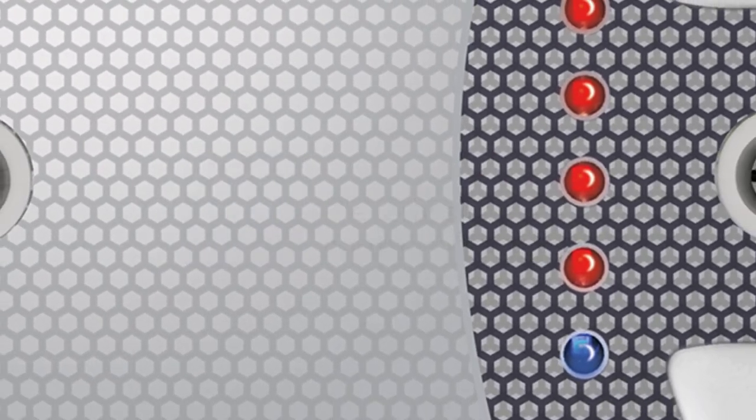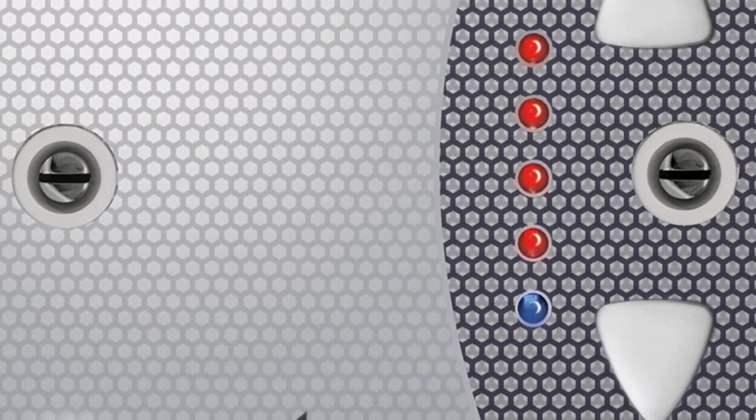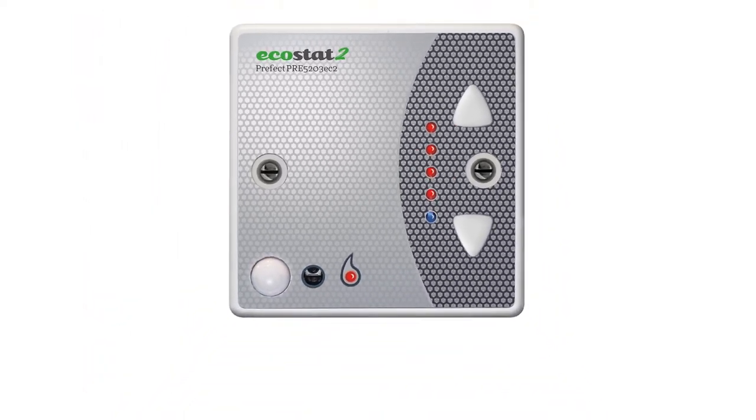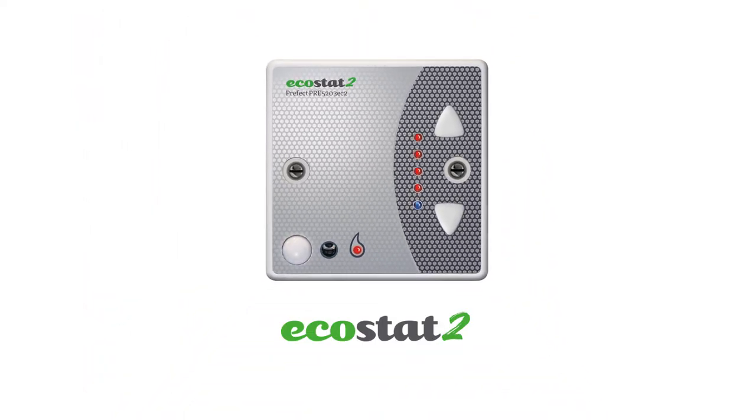Prefect supply the heating control in your accommodation. You may have noticed a Prefect product in your room. The unit on your wall is an Ecostat 2 controller.